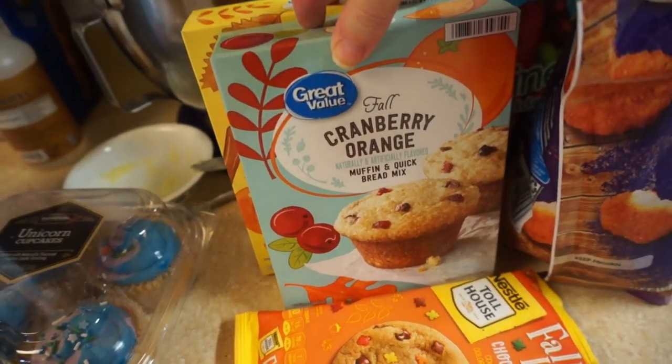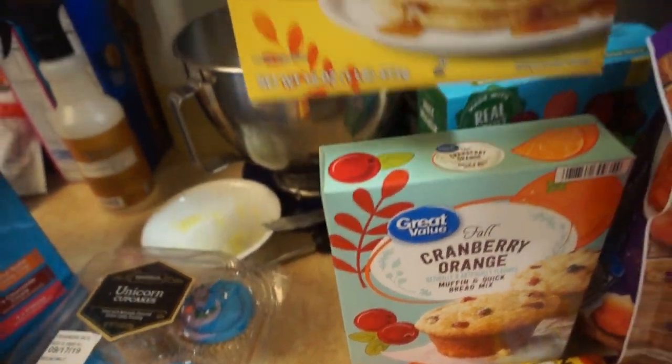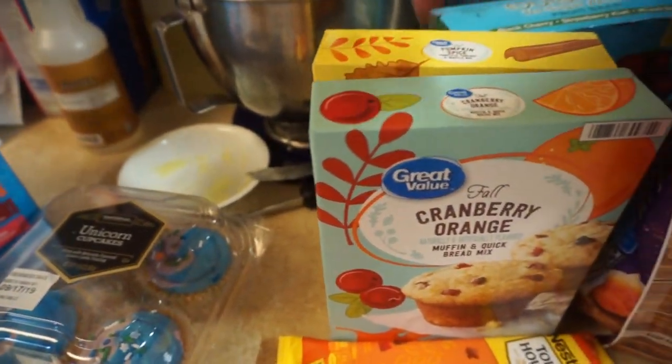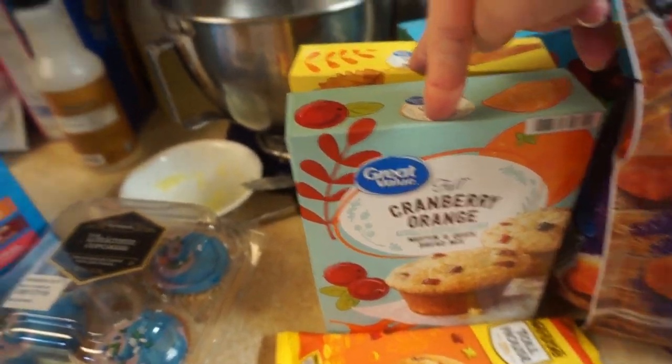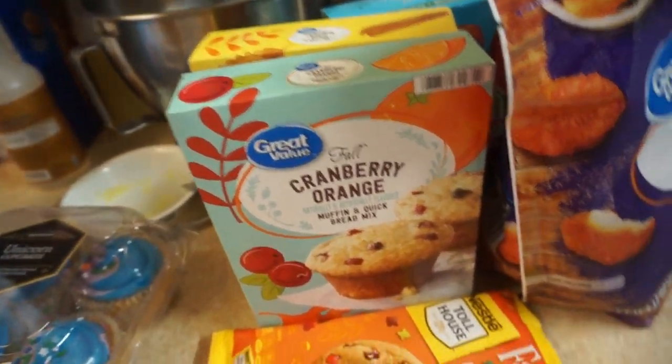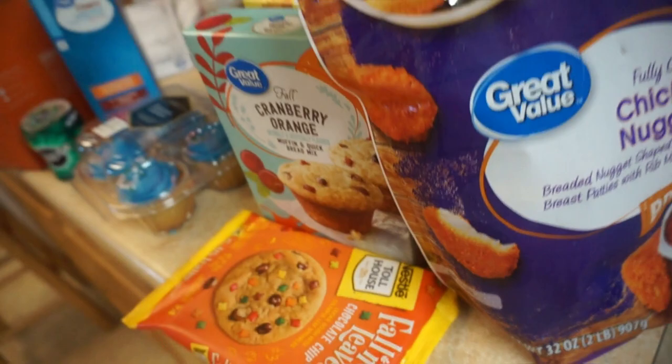I also got these fall cranberry and orange muffins and this fall pumpkin spice pancake mix. Walmart has some really cool Great Value baking stuff for fall — like they also had pumpkin sugar cookie mix and a bunch of other stuff too. So those are the two that I got.